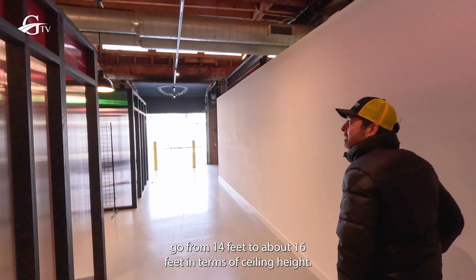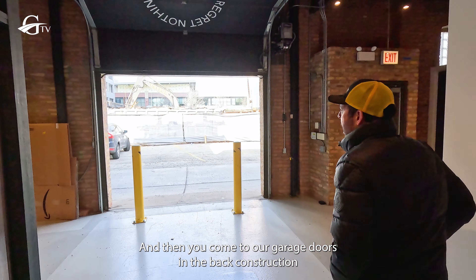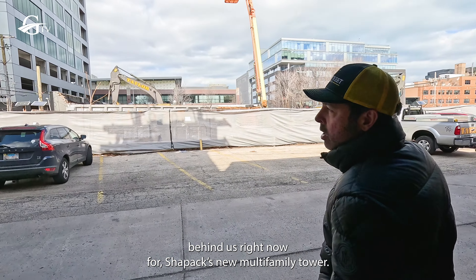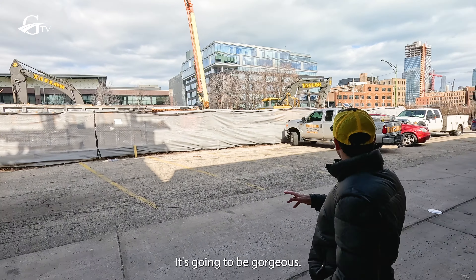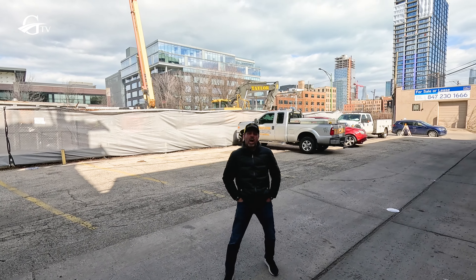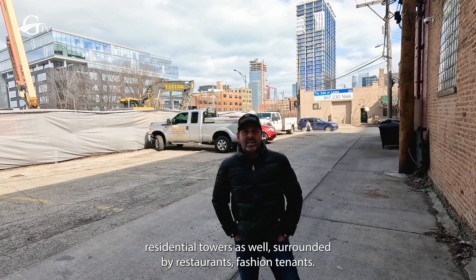Ceiling height goes from 14 feet to about 16 feet, and then you come to our garage doors in the back. There's construction behind us right now for Shepak's new multifamily tower — it's going to be gorgeous. We've also got one of Sterling Bray's new residential towers over there, surrounded by restaurants and fashion tenants.